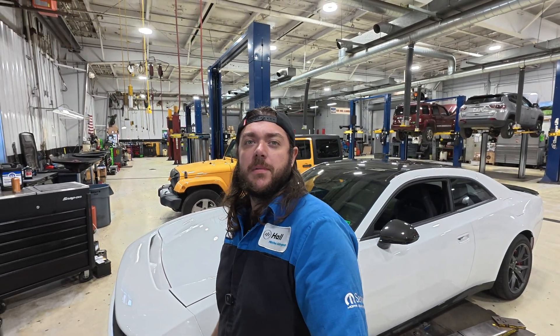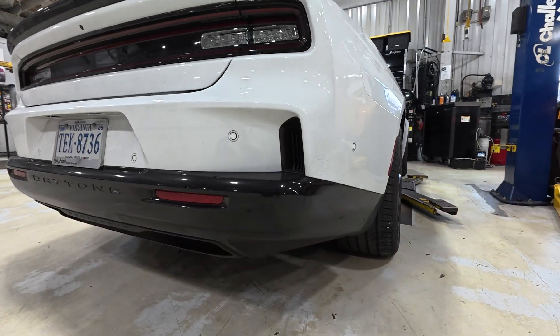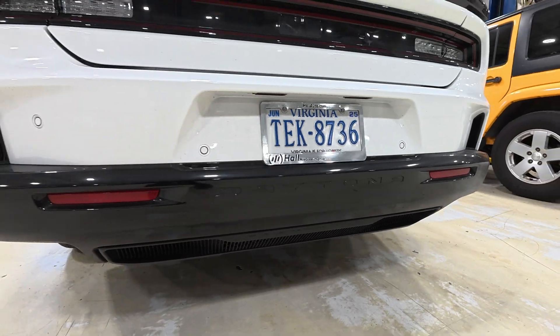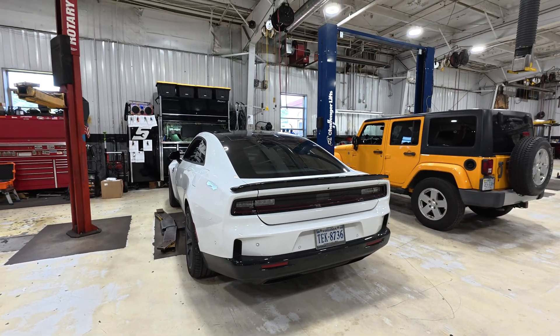Some EVs kind of sound like you're about to get raptured by a biblically accurate angel — you hear one of those things creeping up on you and it feels like your time's coming. But this one's pretty fun. Now as fun as that FratZonic exhaust can be, there is still a safety element, so we need to make sure they are all working because we want our pedestrians to be able to hear our vehicles. We don't want anyone to get hurt.